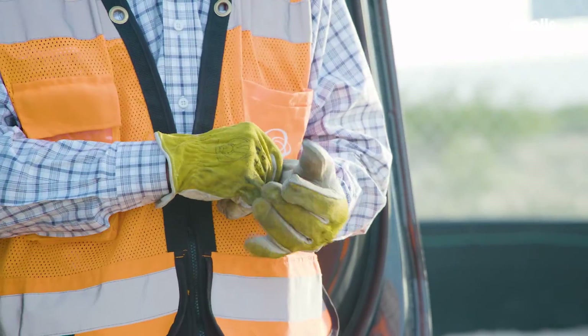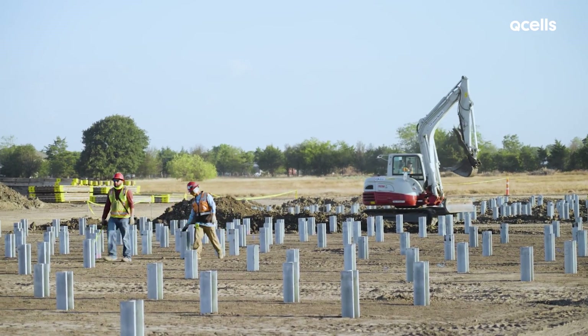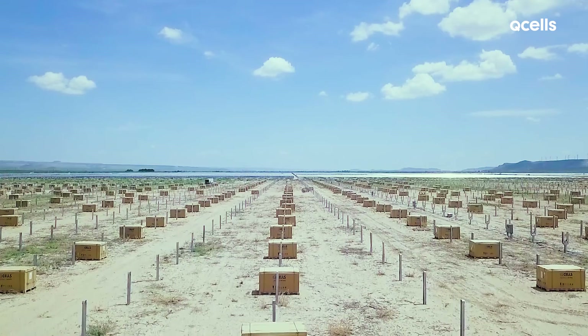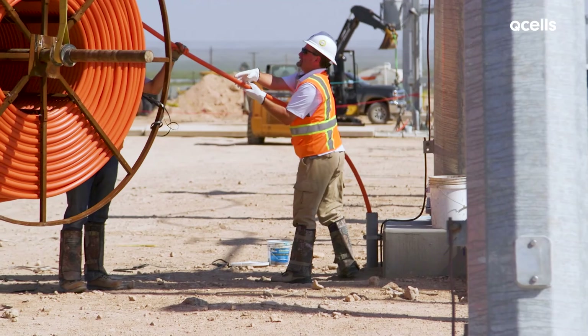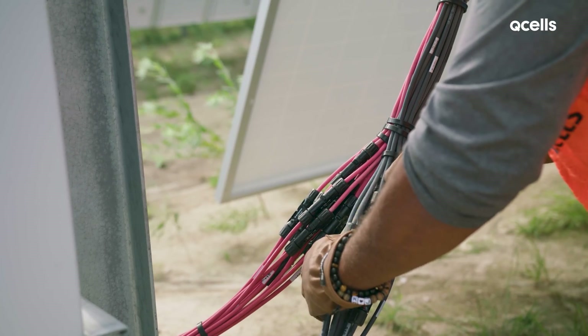Construction teams then begin installing the equipment. They drive steel piles into the ground, install the module racking on the piles, and connect all the modules, inverters, and other electrical components.